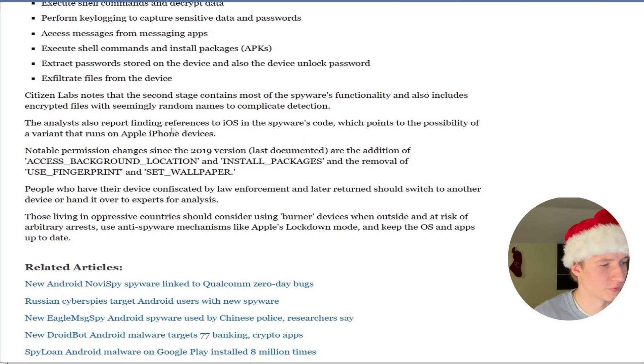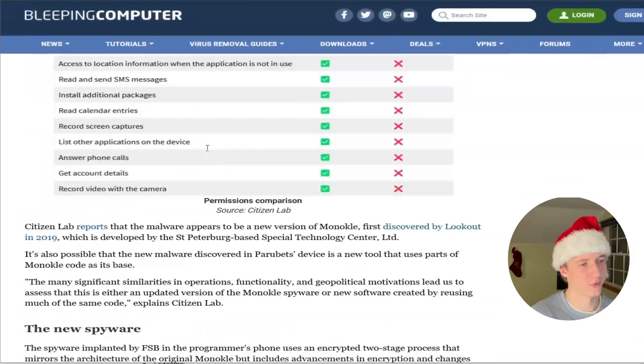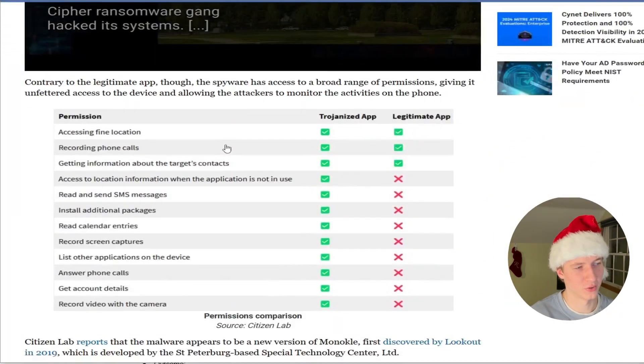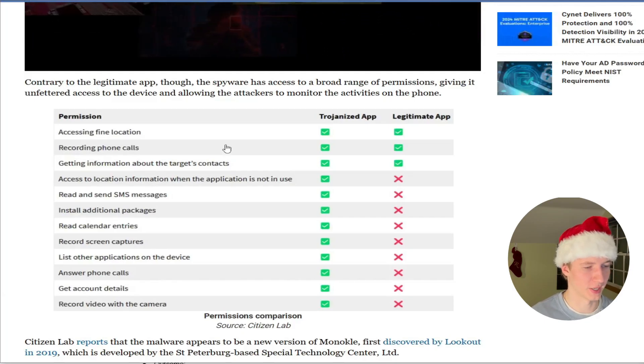The analyst also reports finding references to iOS in the spyware's code, pointing to the possibility of a variant that runs on Apple iPhone devices. We saw this in the MITRE ATT&CK description of Monocle as well, further supporting the theory that this new spyware is actually a modified copy of Monocle, tweaked to evade detection.